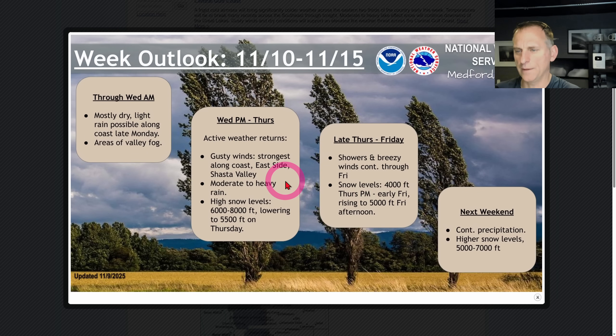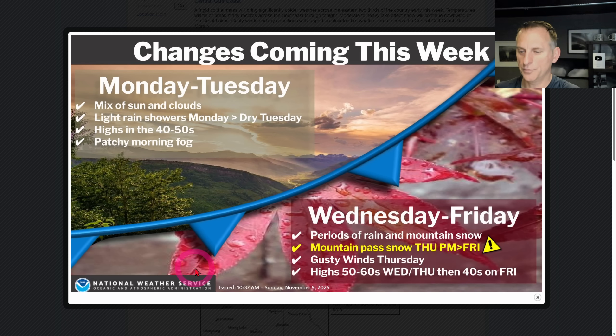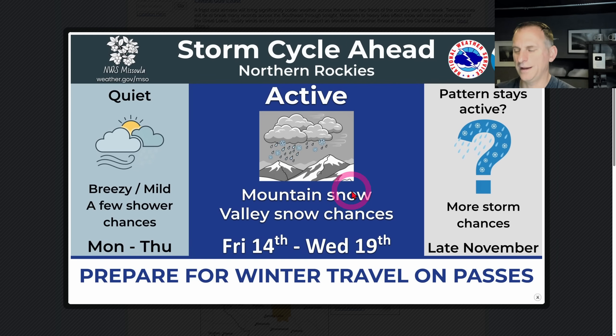Looking at the Medford, Oregon National Weather Service, they're talking about active weather returning Wednesday night through Thursday, possibly continuing through the weekend. The Spokane National Weather Service is talking about changes coming up this week - Wednesday through Friday as periods of rain and mountain snow, mountain pass snow Thursday night through Friday, and gusty winds on Thursday. Also the Missoula, Montana office is calling for a storm cycle and active period ahead. The National Weather Service offices are all on top of it.